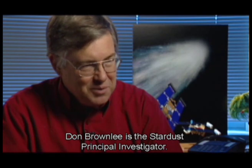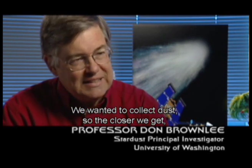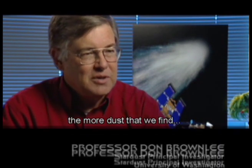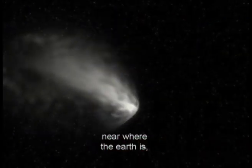Don Brownlee is the Stardust Principal Investigator. We were flying as close as we dared to the comet. We wanted to collect dust, so the closer we get, the more dust that we find. When they're in the inner solar system, near where Earth is, they're actually physically coming apart.